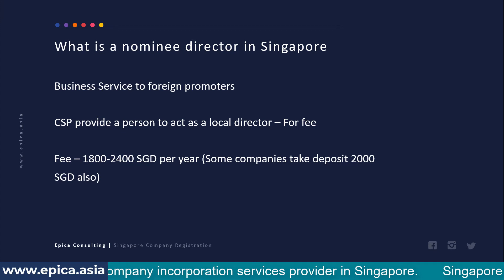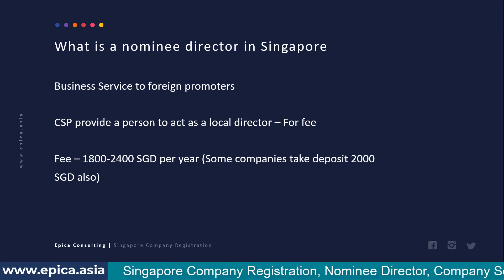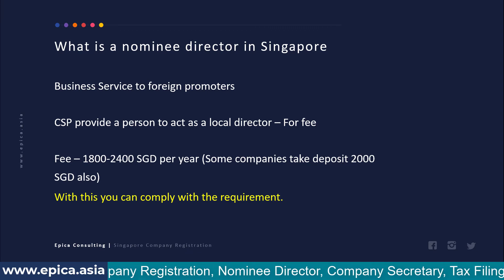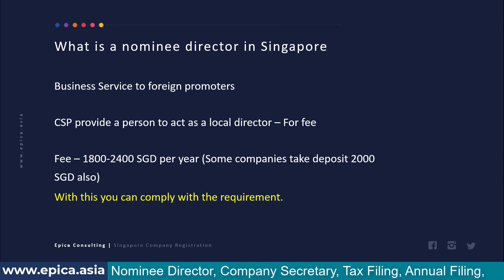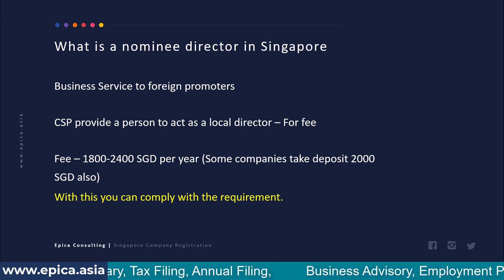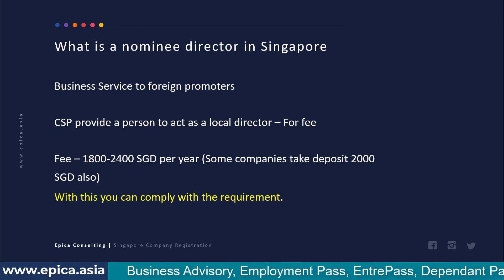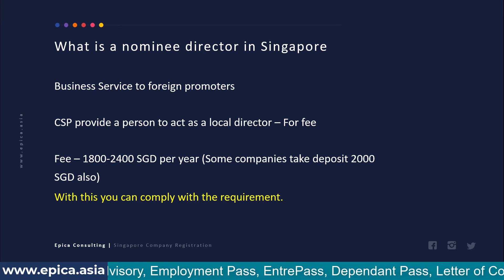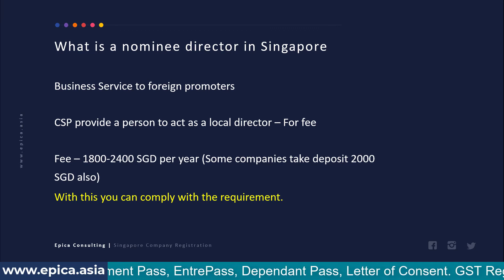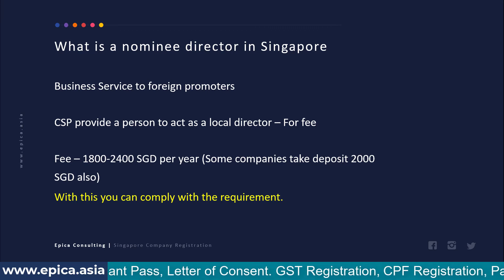Most corporate service providers charge SGD 1,800 to 2,400 per year for nominee director service, and some may also take an additional deposit of SGD 2,000. With this service you can comply with ACRA's requirement of having one local director. When signing documents, a nominee director indemnity agreement is signed, which absolves the nominee director of any business actions in your company, and the nominee director commits not to take any action on their own. Generally, nominee director arrangements are quite safe and widely used in Singapore.